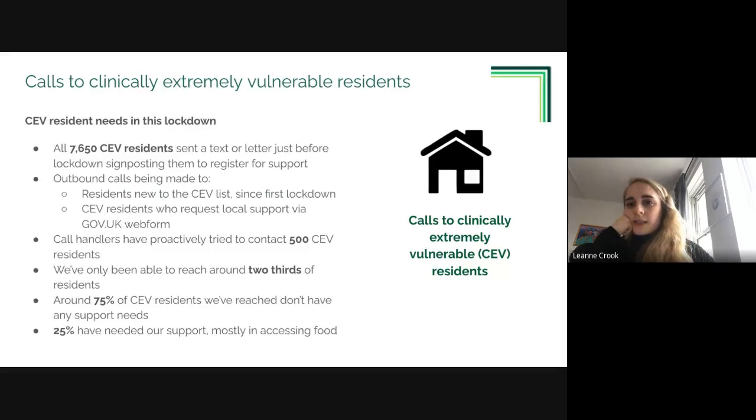In this lockdown, everyone on the list received a government letter and we also sent texts and/or letters to everyone on our Hackney list. We are proactively making outbound calls to anyone newly added to the clinically extremely vulnerable category since the last lockdown - people who didn't shield previously and may be less aware of available support. We're also calling anyone who has gone on to the government website and requested local support. So far we've attempted calls with around 500 people.